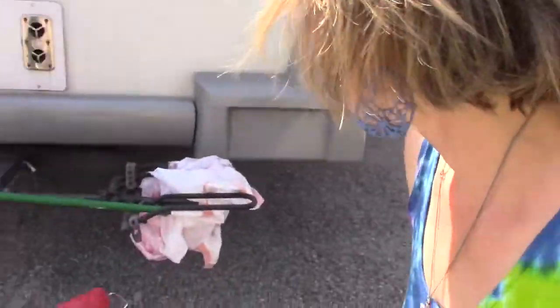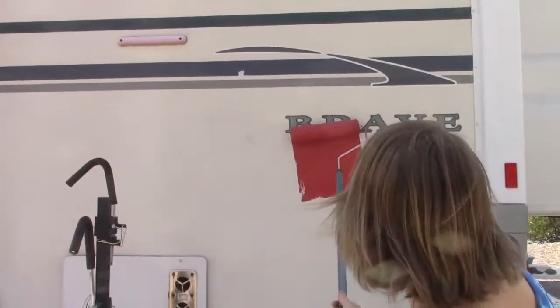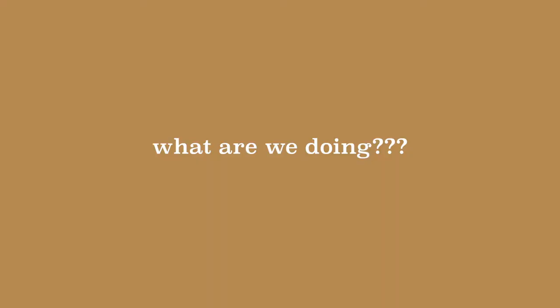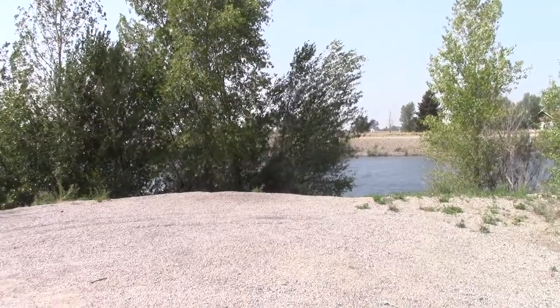All right, here we go. Point of no return. So we're here boondocking at Rose Pond Park in Idaho, and we're about to paint our RV.